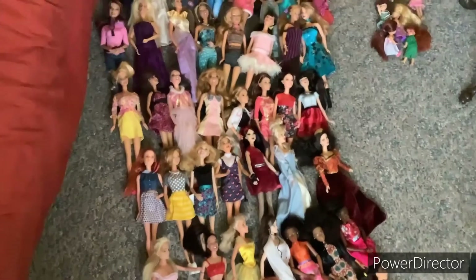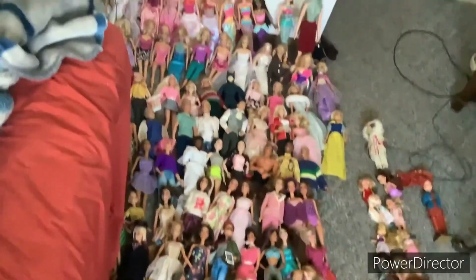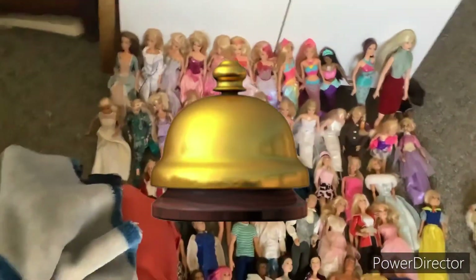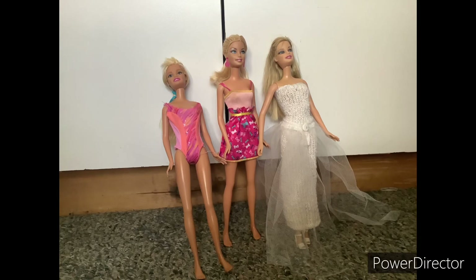I've counted all these dolls and I have 117 of them. Anyway, if you all enjoyed this wonderful video, please hit like and subscribe, ring the bell to get notified for my newest and latest videos that come out, and I will see you all on the other side of the door.